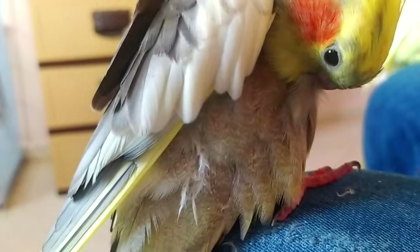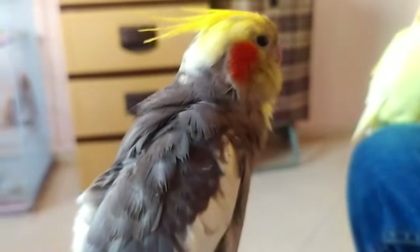A cockatiel's skin can become dry and itchy, leading to plucking. Bathing provides a natural venue for moisturizing a bird's skin.